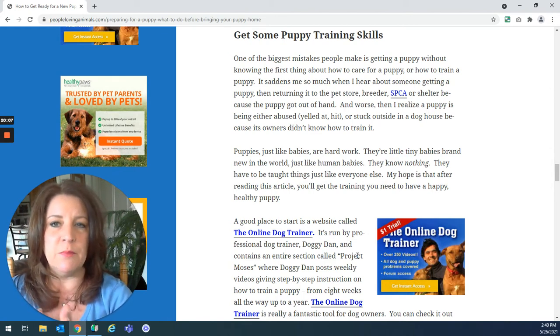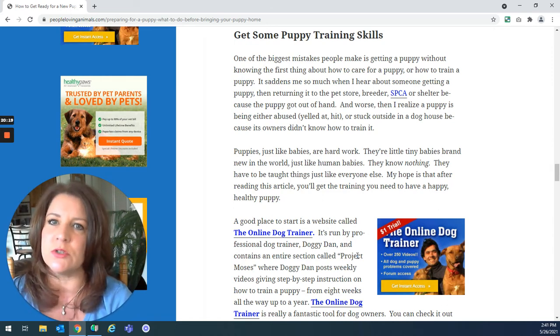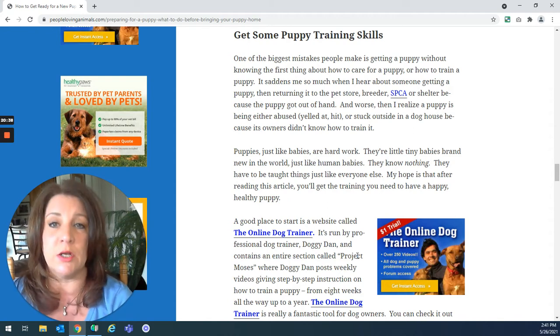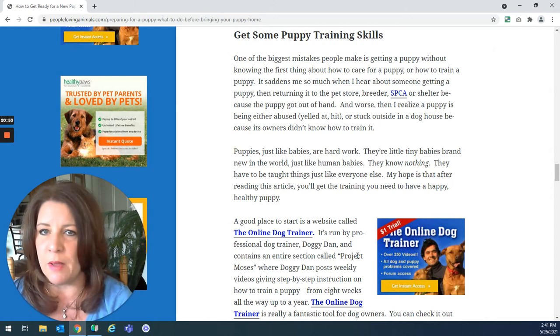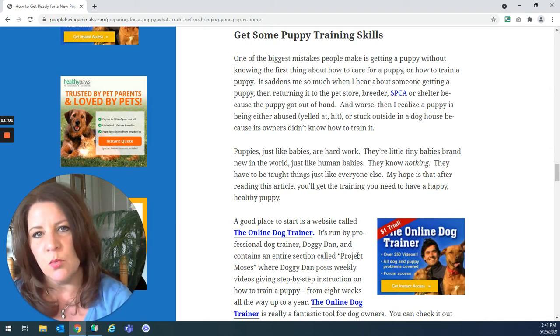One of the biggest mistakes people make when bringing home a new puppy is they don't realize what it's going to take to train that puppy. It's a lot of hard work to train a puppy correctly. It's very heartbreaking when somebody returns the puppy to the pet store, drops them off at the SPCA, or worse — the puppy is abused, yelled at, or hit, or the dog ends up living outside in a doghouse because people didn't know how to do training. Your puppy's safety is first, but a very close second is training.